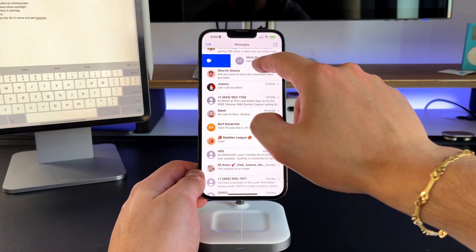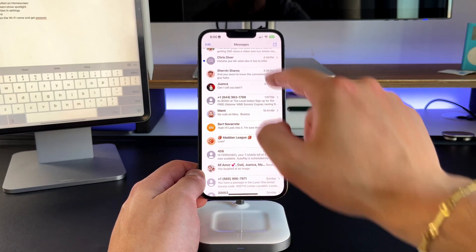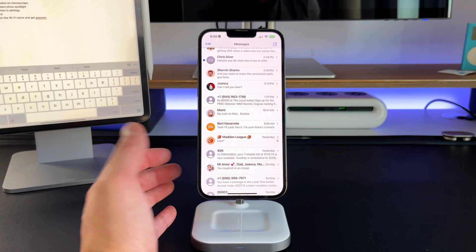Feature eight is inside of iMessage. Being able to go into a message, see what somebody sent, and then mark it as unread is amazing. Just swipe to the right of whatever message has already been read to mark it unread, and you'll get your notification badge and that blue dot to show it as unread inside of iMessage.